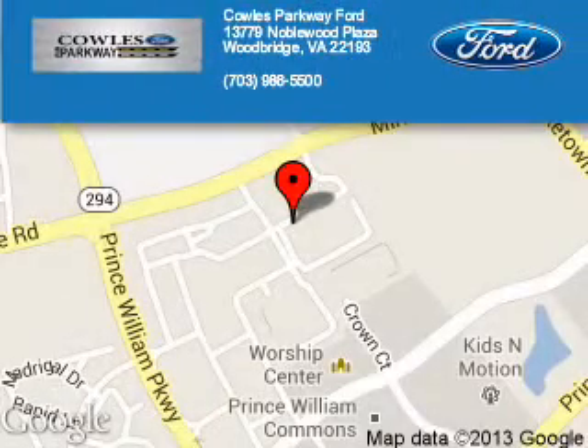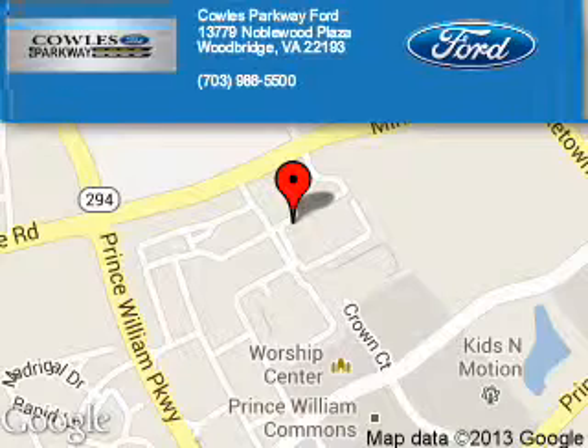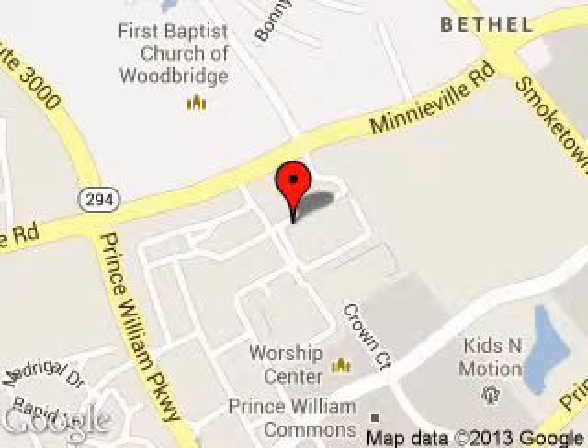Holes Parkway Ford is dedicated to doing everything possible to ensure that the experience you have selecting your next vehicle is a pleasant one. We are located at 13779 Noblewood Plaza, Woodbridge, Virginia, 22193.